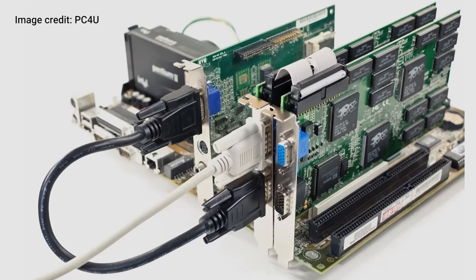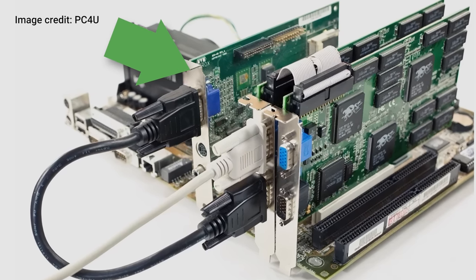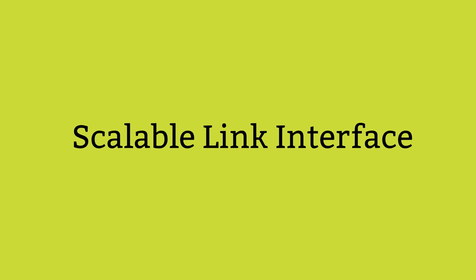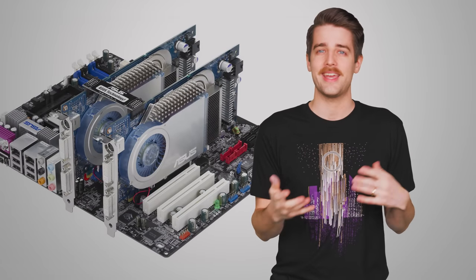You actually had to pair your Voodoos with a dedicated 2D card, meaning the setup would take lots of room in your rig and also hit your bank account pretty hard. 3DFX didn't last much longer, and NVIDIA ended up buying their SLI technology and renaming it Scalable Link Interface, with the first SLI consumer cards from NVIDIA hitting the market in 2004.